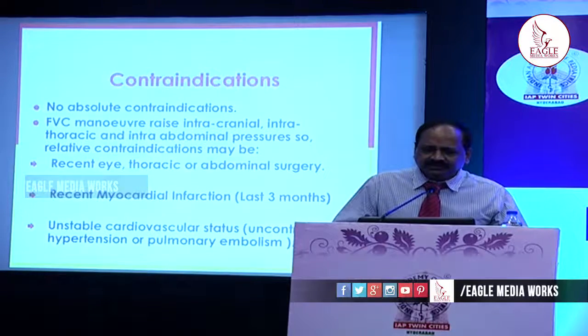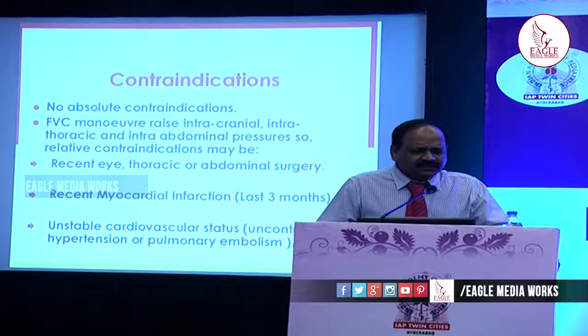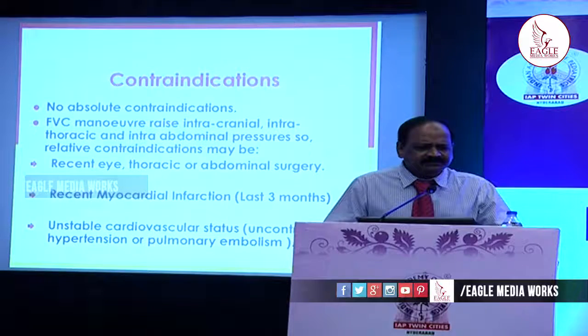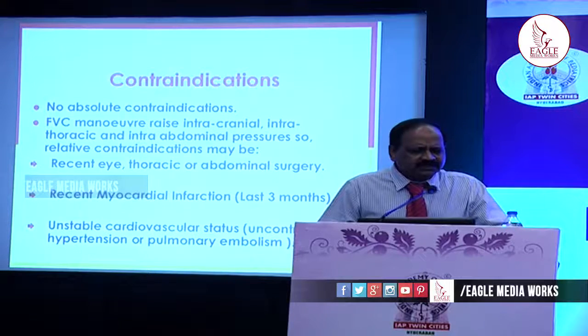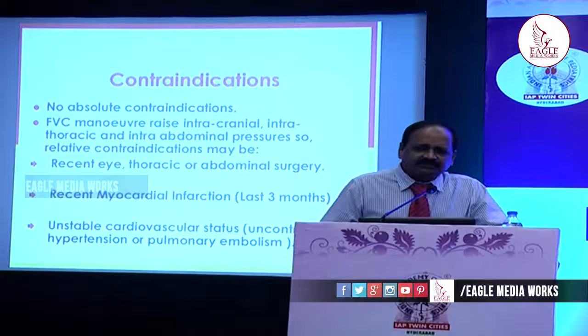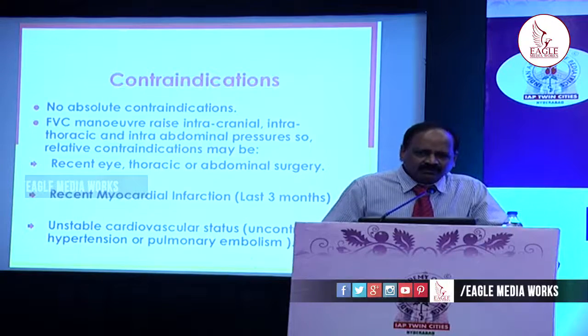What are the contraindications for doing spirometry? There are no absolute contraindications. But any maneuver that raises intracranial, intrathoracic, or intraspinal pressures are relative contraindications — like recent eye, thoracic, or abdominal surgery; recent myocardial infarction of course in adults; unstable cardiovascular status; and facial palsy, which causes mechanical discomfort in holding the mouthpiece — not a contraindication as such, but a mechanical problem.